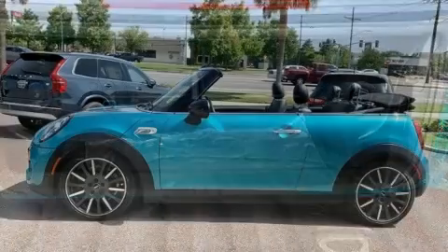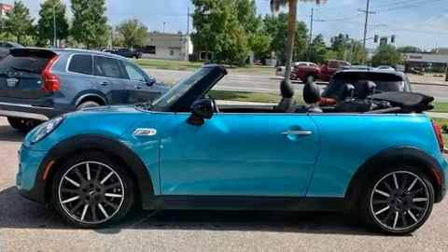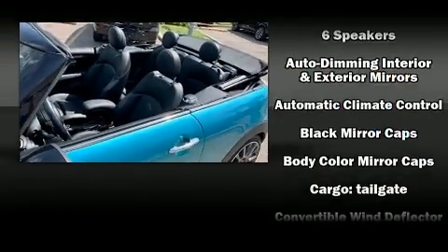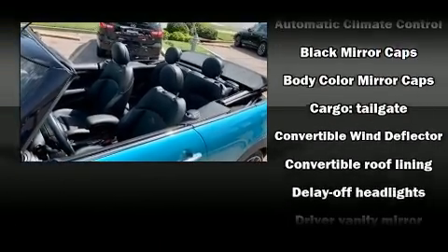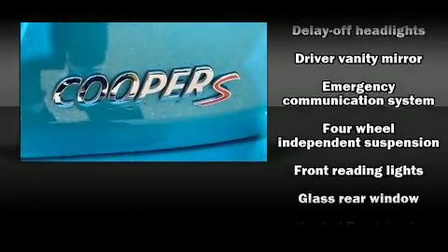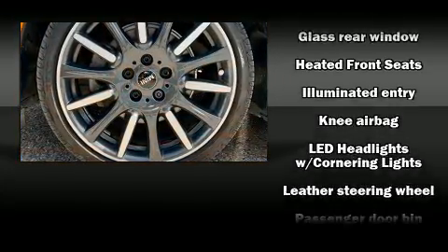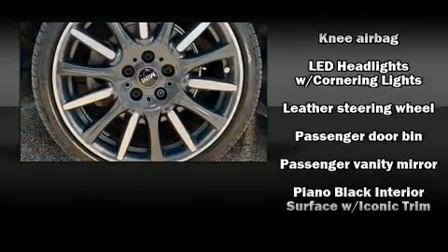Passenger security is always assured thanks to various safety features such as knee airbags, integrated rollover protection, traction control, ignition disabling, and four-wheel disc brakes with ABS. Various mechanical systems are monitored by electronic stability control, keeping you on your intended path.